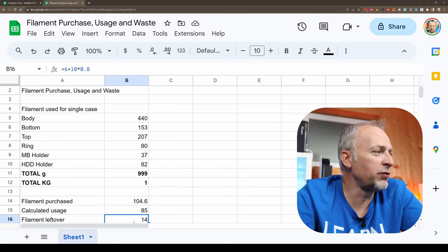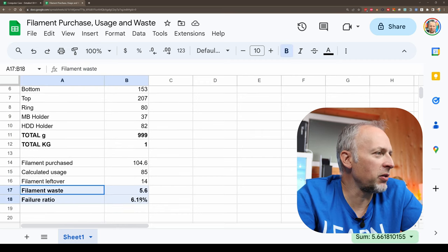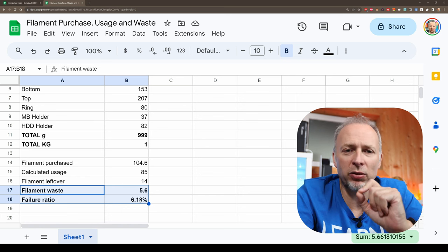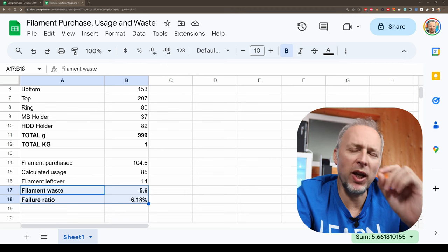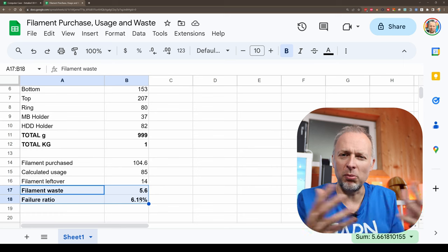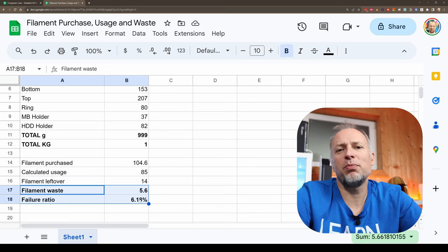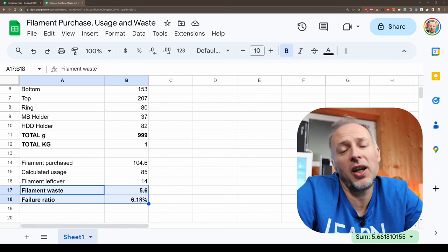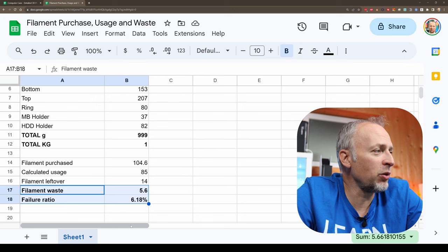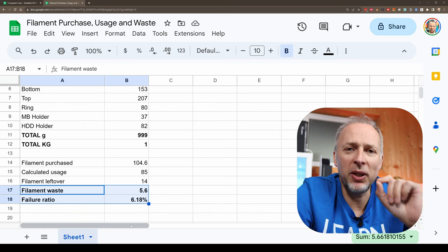Looking back at my receipts for all the filament ordered for this project: in total I purchased 104.6 kilograms of material. Some spools were 800g and some were 1kg. The calculated usage for 85 cases is 85 kilograms. In the end I had 14 kilograms of filament left over — a little too much but nothing serious, I can use it for a different project. With those numbers I can calculate how much filament was actually wasted: 5.6 kilograms for the whole project. That gives us a failure rate of 6.18%. With my calculation of 10% failure rate, I'm pretty safe. My printers are more reliable than I was calculating at the beginning of the project.